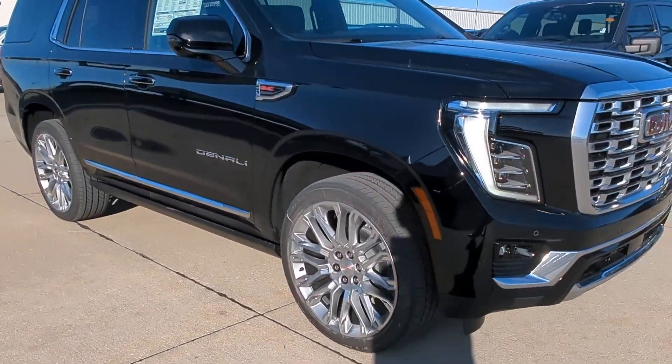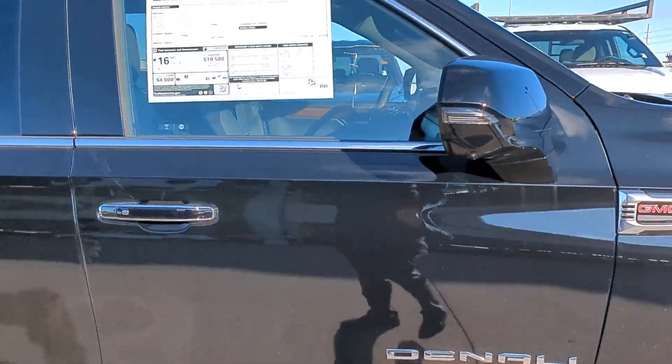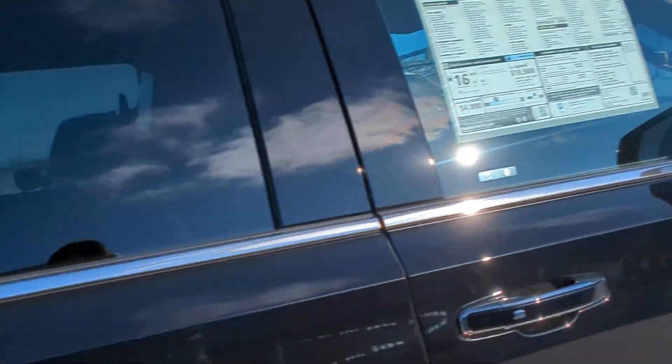Got some great features on there, including those 24-inch rims, power running boards, surround cameras, and a blind spot monitoring system with lane change alert.